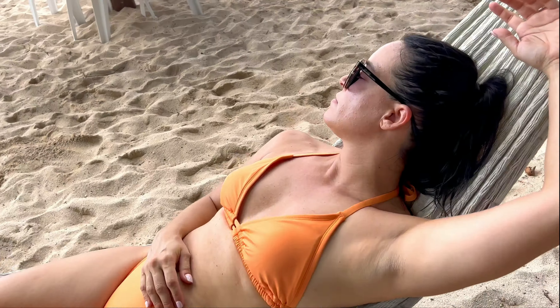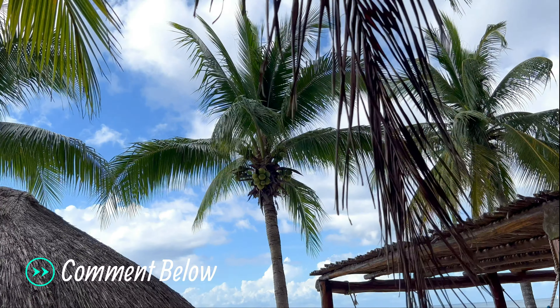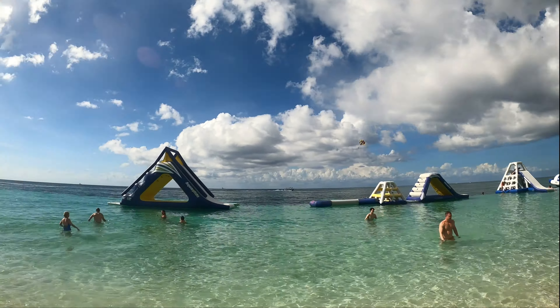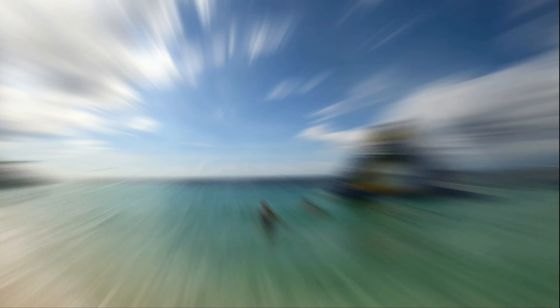Excited to explore and relax. It's a beautiful day. Have you been to Cozumel, Mexico before? Or are you planning a trip soon? Comment below, we'd love to hear. You have an hour to an hour and a half to relax or adventure. Let's slide — we're going!